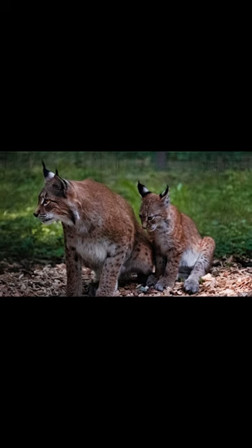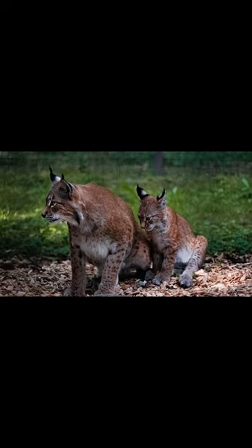Bobcat's fur usually has spots and banding that makes them easy to tell apart from mountain lions.